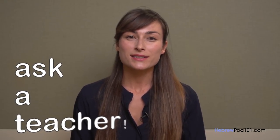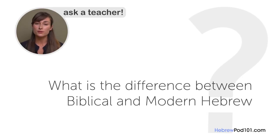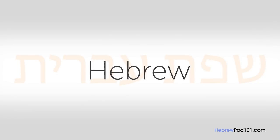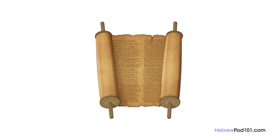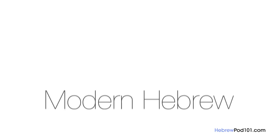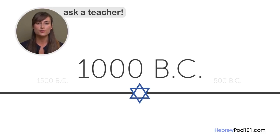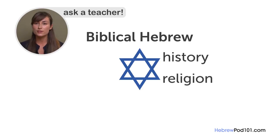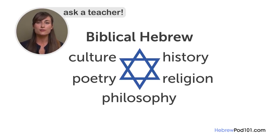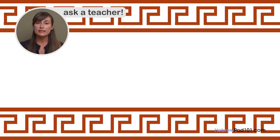Welcome to Ask a Teacher, where I'll answer some of your most common Hebrew questions. The question for this lesson is: what is the difference between biblical and modern Hebrew? Biblical or classical Hebrew was an ancient language that first emerged in the 10th century BC. Over the next centuries, the ancient Hebrew people used it to communicate and record their history, religion, philosophy, poetry, and culture. A portion of this literary record formed the basis of Hebrew scriptures and the Bible. During the Roman period, the language evolved beyond recognition and later fell out of use in daily life, but lived on in religious contexts.